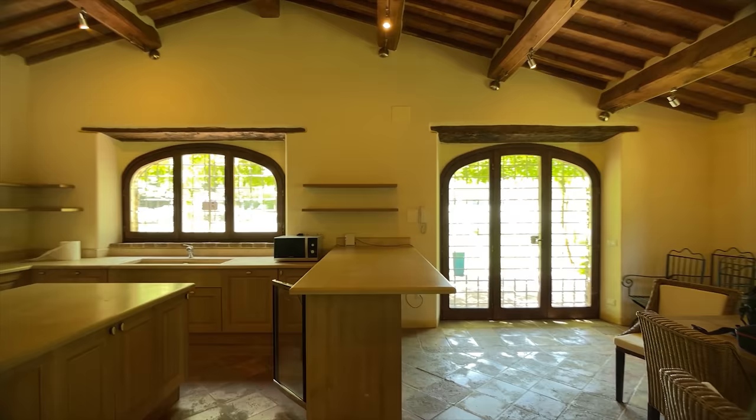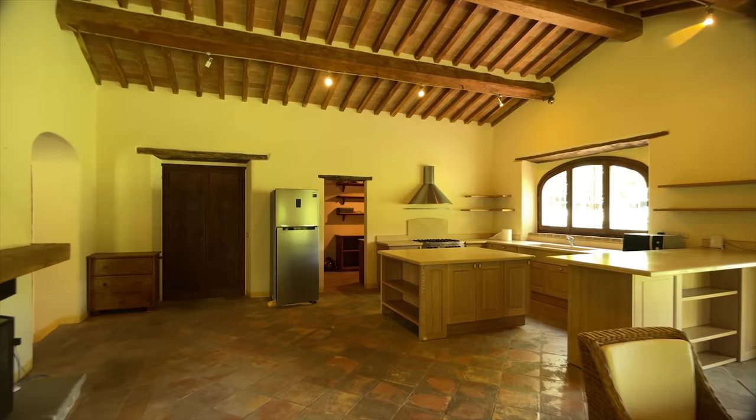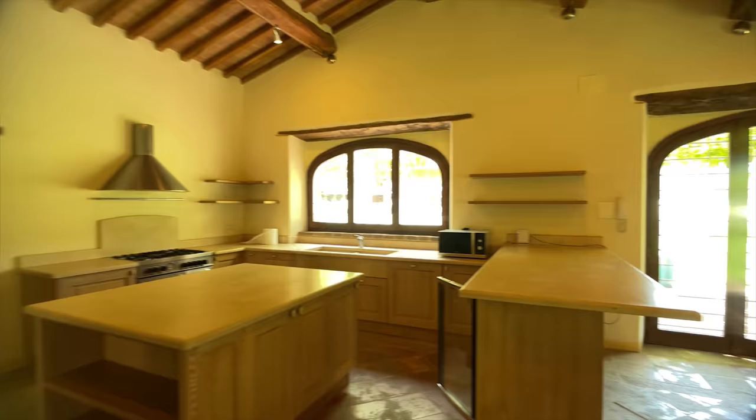If you've got a big family, this is the house for you. If you want to invite friends over, this is the house for you. If you like entertaining, this is the house for you. Because this is where you've got to be — and all the best parties, you are absolutely right, happen in kitchens.